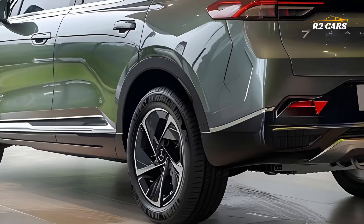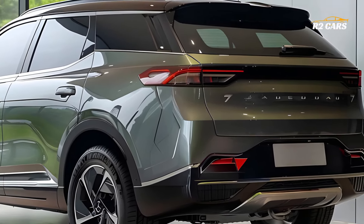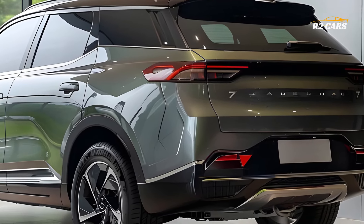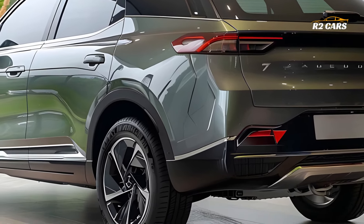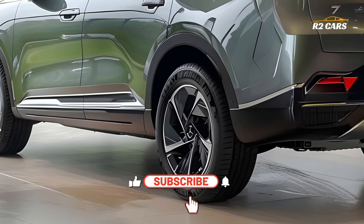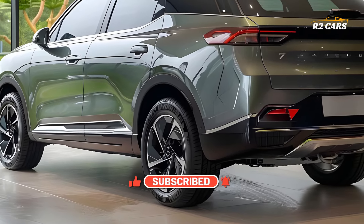Inside you'll find luxury and technology. The Jayco 7 Hybrid's large interior is made of high-quality materials and stresses comfort and convenience. It features cutting-edge tech, with a huge, intuitive touchscreen infotainment system for navigation, entertainment and vehicle controls.